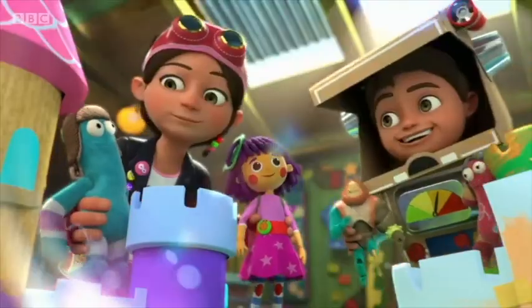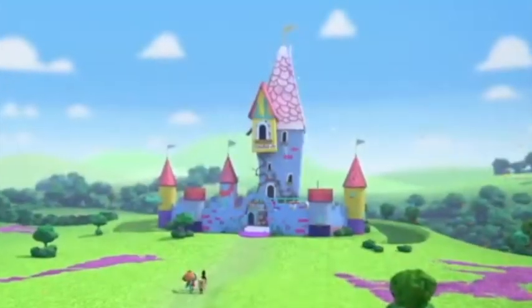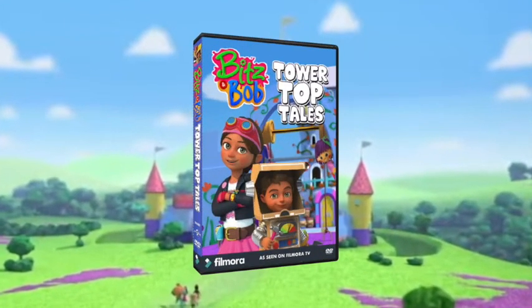Get ready, you get set, then let's get Bits into the Once Upon a Time Castle. It's Bits and Bob, Tower Top Tales.